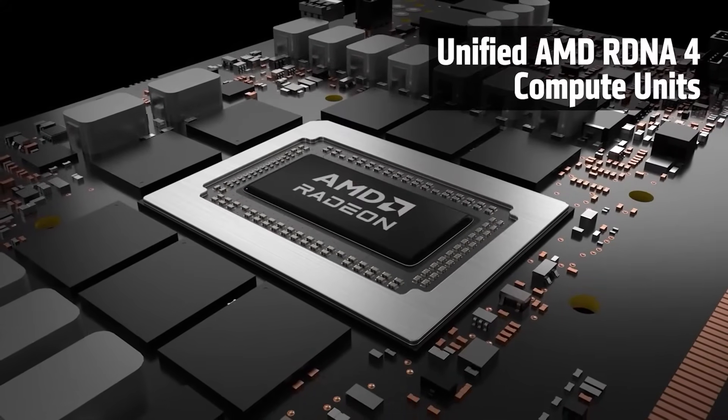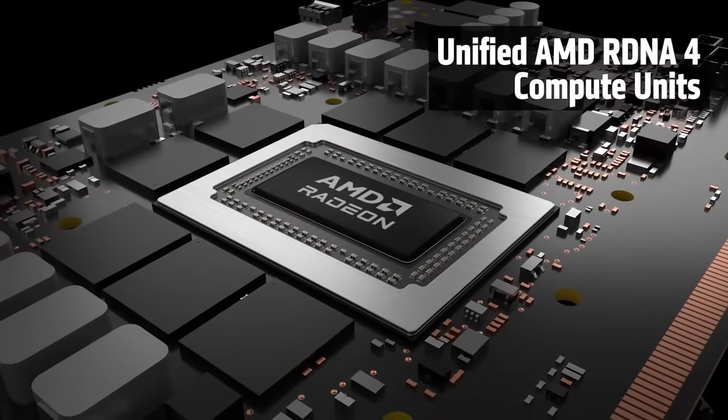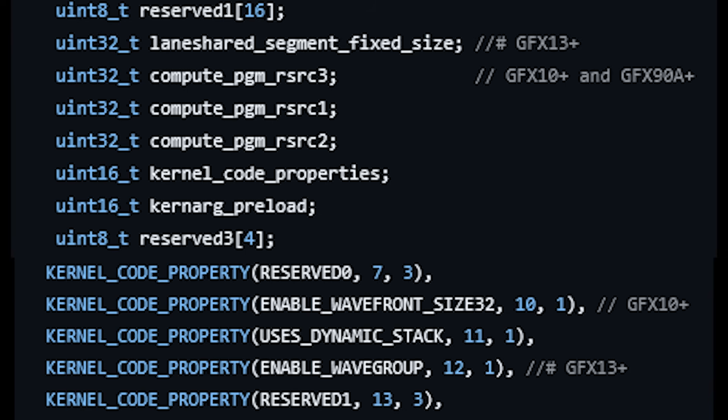We'll first look at RDNA 5 — or more accurately UDNA, or GFX 13. This is courtesy of Kepler L2, who has discovered, via Linux patches, a few interesting code excerpts. One of those includes references to GFX 13. Before we get into the GFX 13 stuff, notice 'enable wavefront size 32,' which is specified for GFX 10 plus.